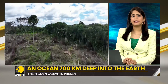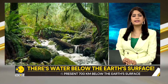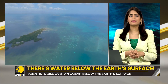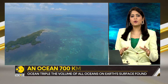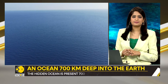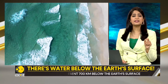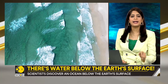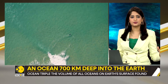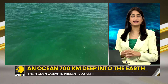The discovery has been made some 700 kilometers deep into the earth. The ocean lies just above the lower mantle in something called the mantle transition zone. The water is present in a rock known as Ringwoodite. And do you know how big this ocean is? About three times the volume of all the planet's oceans combined. So if you take all of the earth's oceans and triple them, that is the amount of water discovered inside the earth.